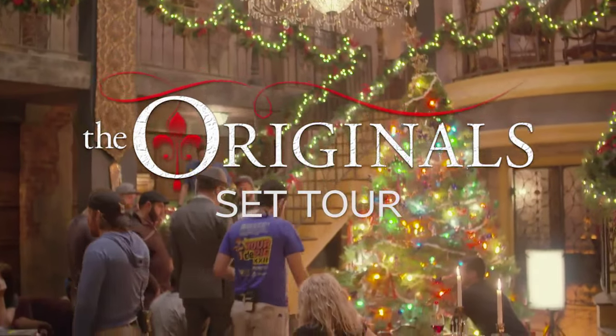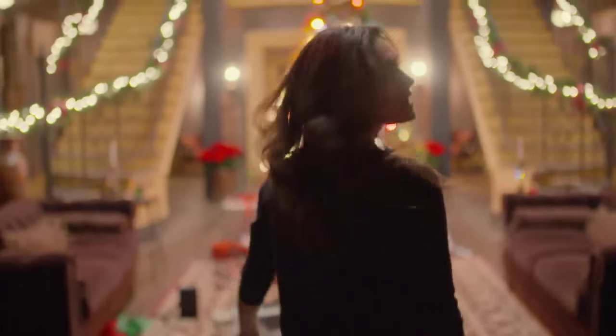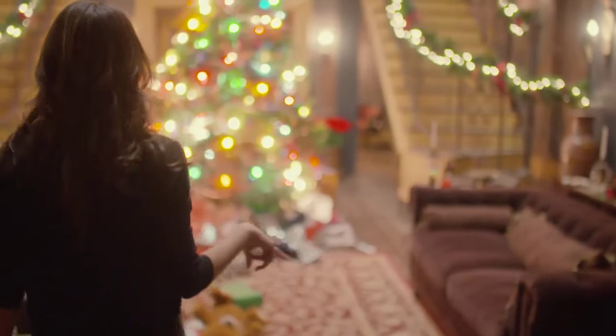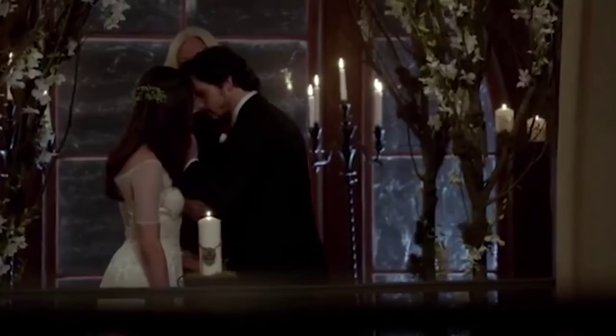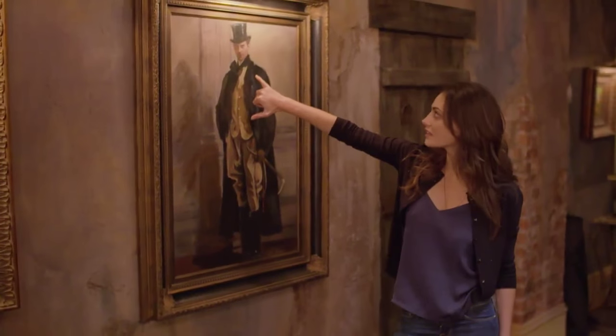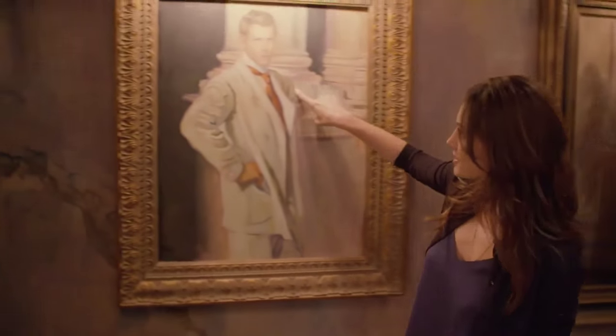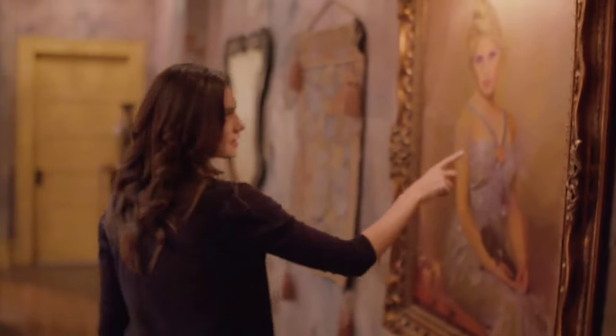Hi, I'm Phoebe and I'm taking you on a tour of the original set. So this is where we do a lot of things. This is where Haley and Jackson were married. And these are the infamous portraits — Orlando Bloom here, who is meant to be Daniel Gillies. We have Joseph and Rebecca. And now I'm going to show you Haley's apartment.